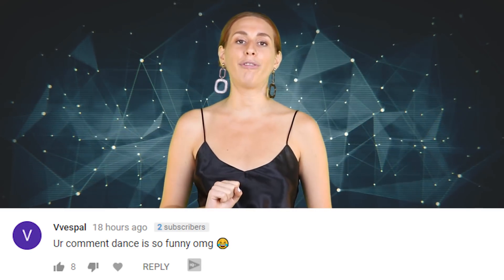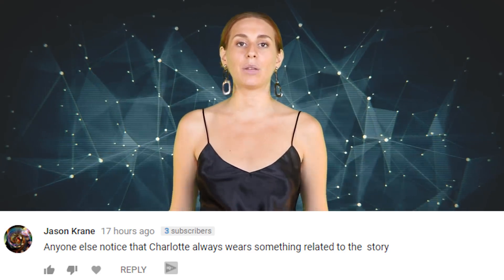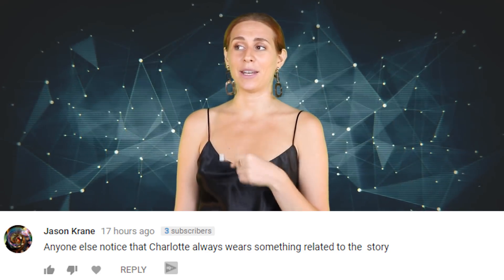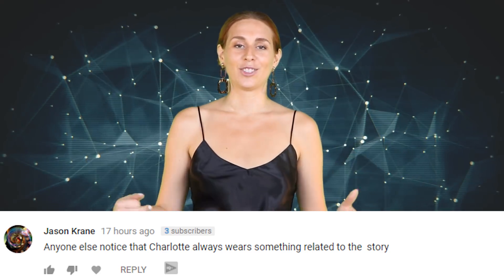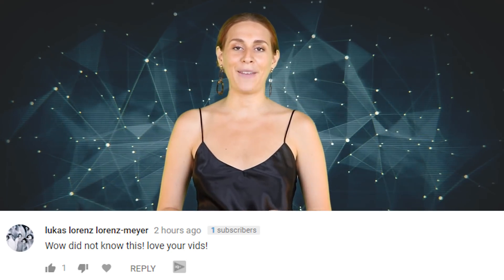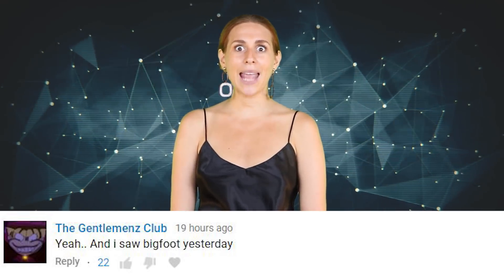Vestfall says: your comment dance is so funny, omg. Jason Crane asks: anyone else notice that Charlotte always wears something related to the story? That's actually not true, I wish I did — I don't have that many shirts here. I always wear my shark shirt if I'm doing a shark story though, so you can expect that. Lucas Lorin says: wow, did not know this, love your vids. Hey thanks Lucas, love your face — I actually don't know what your face looks like but I assume it's nice. The Gentleman's Club says: yeah and I saw Bigfoot yesterday. Oh my god you did, that's amazing — oh, you're being sarcastic. I'm disappointed. Now I know how you guys feel when we clickbait.